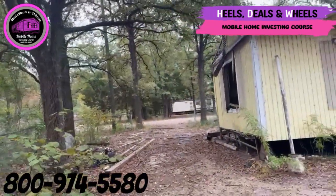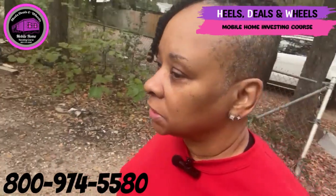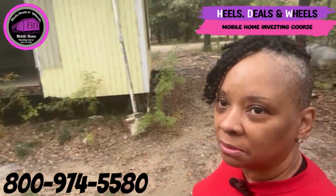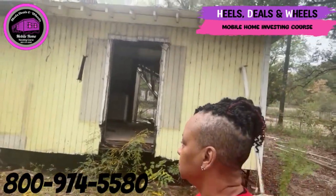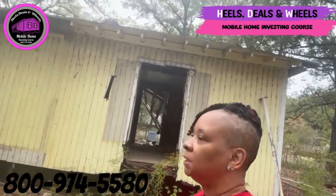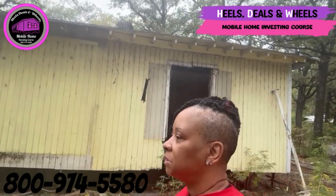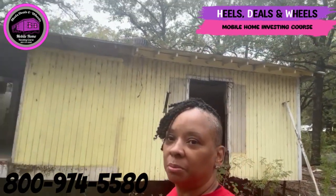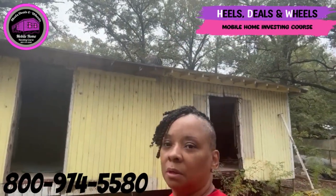I know a lot of you are gonna say, oh my God, Kelly, what are you thinking? So this is the type of property we would be interested in — moving this old mobile home off. If it wasn't in such bad condition we would probably try to rehab it, but it's in bad, bad condition. We'd move this older model mobile home off the property and put our mobile home on it. This is the type of stuff that we would do.